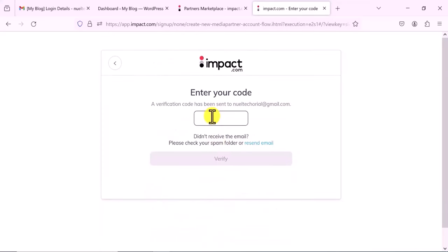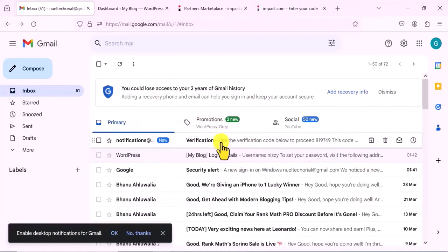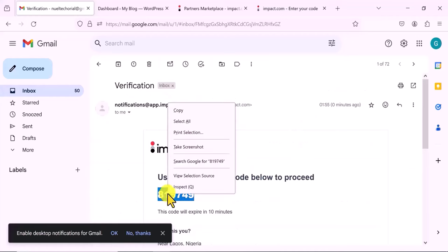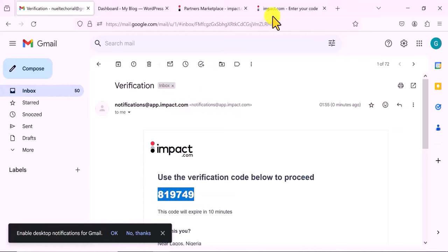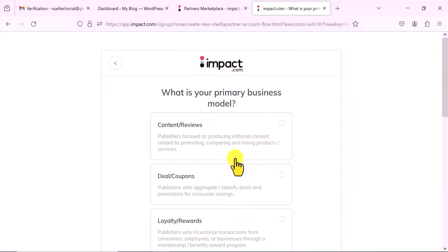I click to accept the terms and then click on 'Get Started.' An OTP will be sent to your email address and you have to put it in here to verify. Let me go back to my email — right here we have the OTP and I'm going to copy it. You come here, you paste it, and you click on Verify. This is where you start your registration proper.